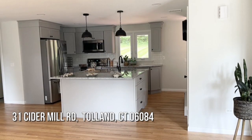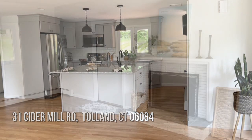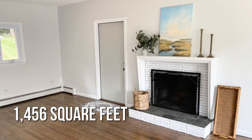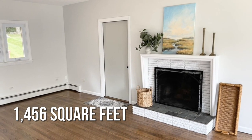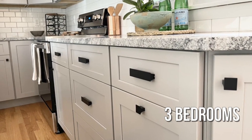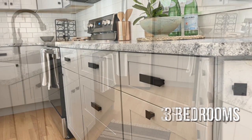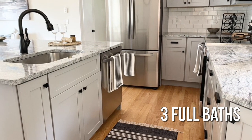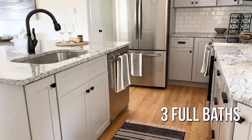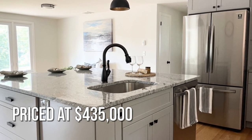Searching for the perfect home? This lovely property offers over 1,400 square feet of living space, featuring three bedrooms and three full bathrooms. This property is currently listed for under $450,000.